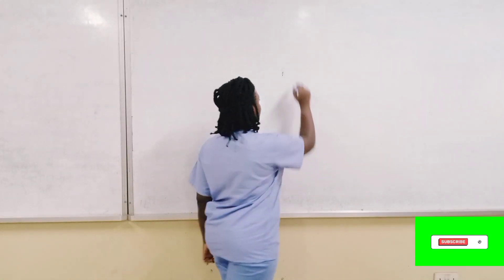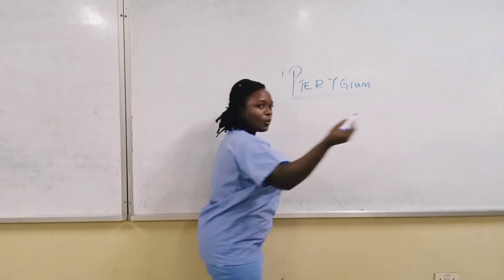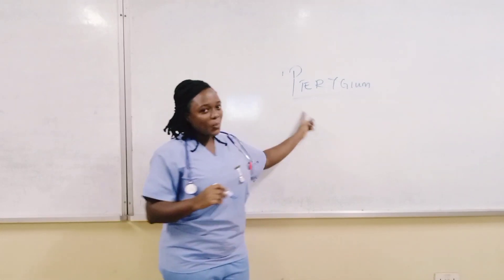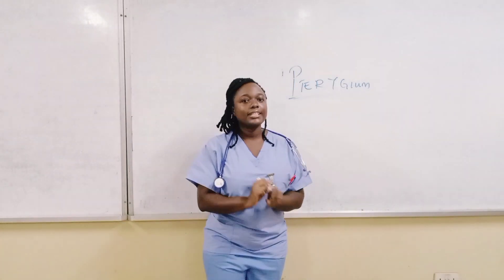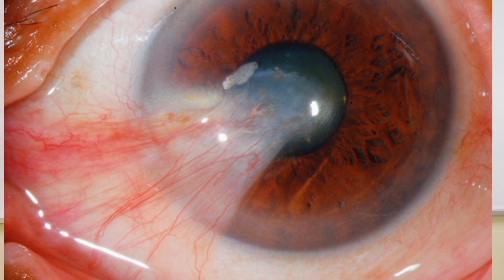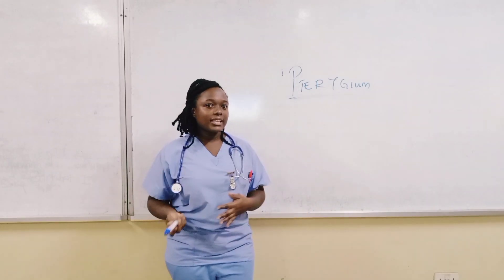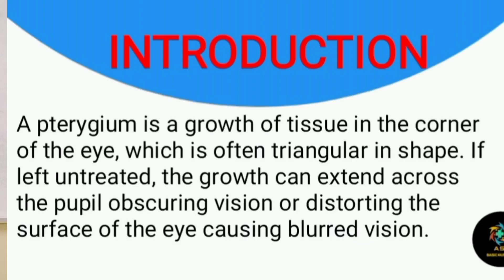Our topic for today is an eye condition. How would you pronounce this eye condition? Most of you would pronounce it 'cartegium' — no, the right pronunciation is 'pterygium'; the P is silent. Pterygium is the growth of tissue in the corner of one or both eyes, which is triangular in shape. The growth starts from the conjunctiva and extends to the pupil. When this extended growth is left untreated, it leads to obscuring of vision and distortion of the surface of the eye.